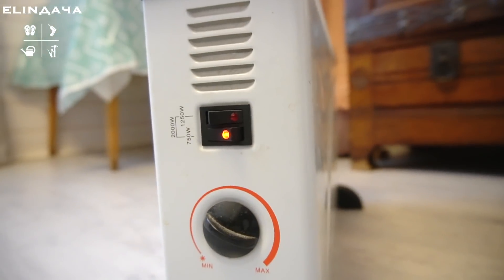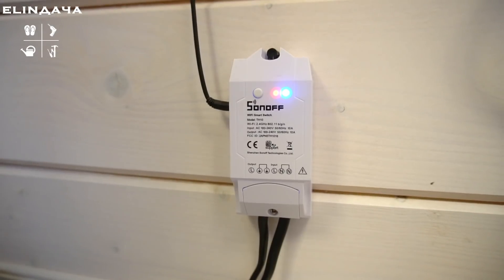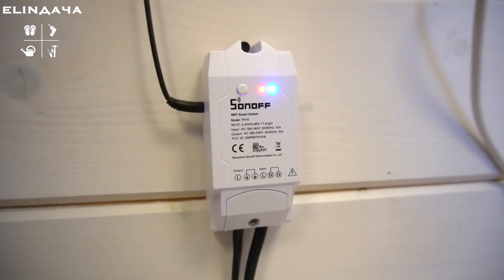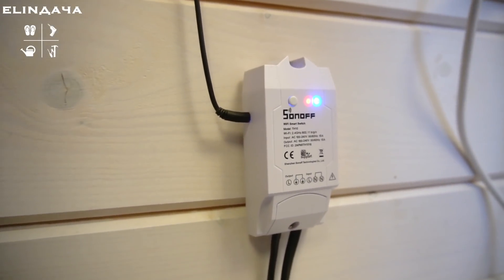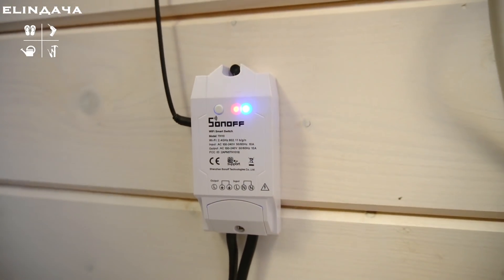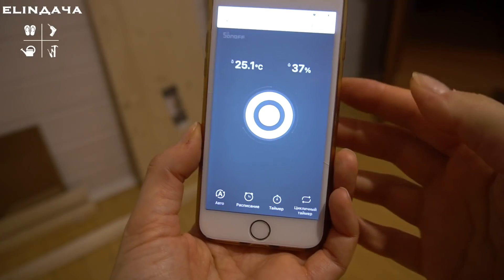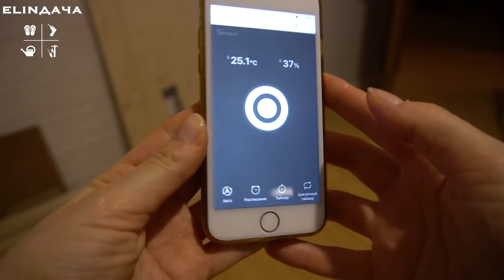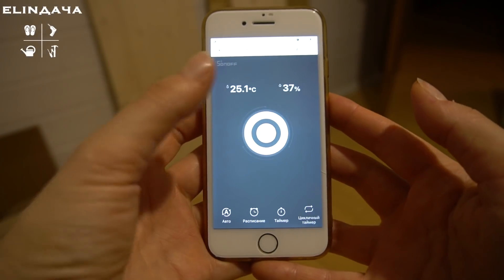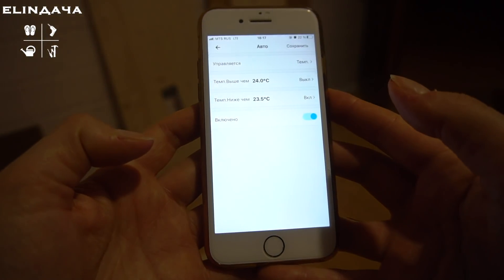Сейчас при температуре на улице минус 10 обогреватель всегда включён на первый режим — 750 ватт. Также в доме обогреватели подключены через температурные датчики Sonoff — они отличные помощники для поддержания комфортной температуры и экономии электричества. У мамы выставлено 22 градуса — для неё это комфортно, управляется с помощью мобильного телефона.